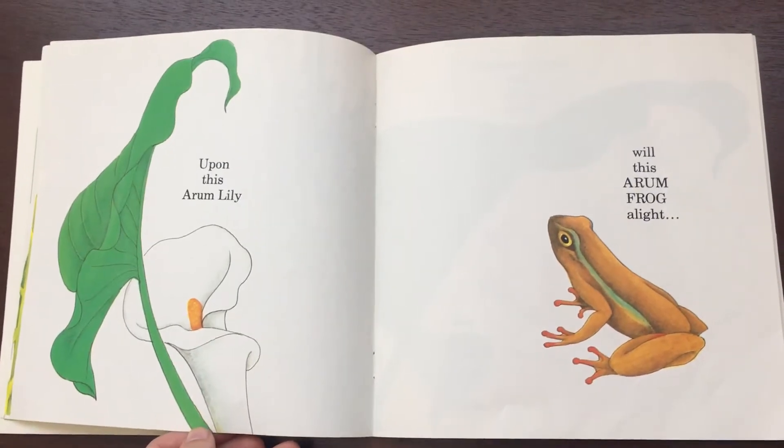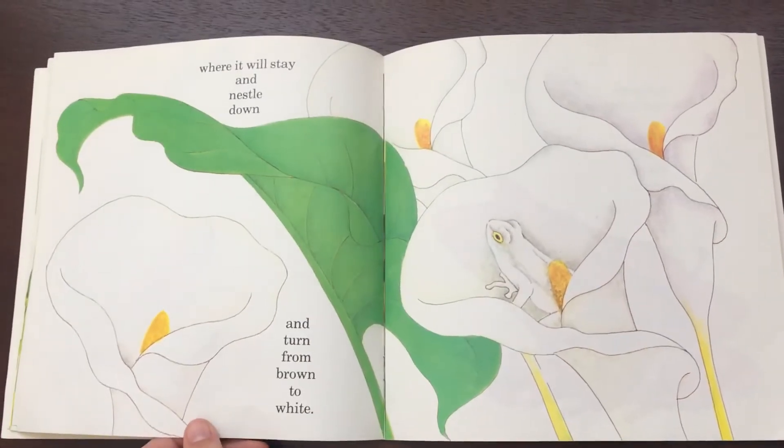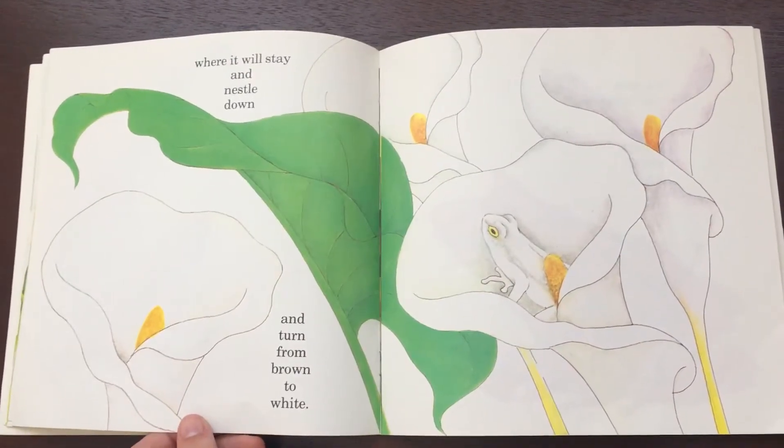Upon this arum lily will this arum frog alight, where it will stay and nestle down and turn from brown to white.